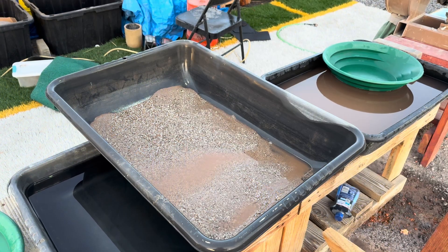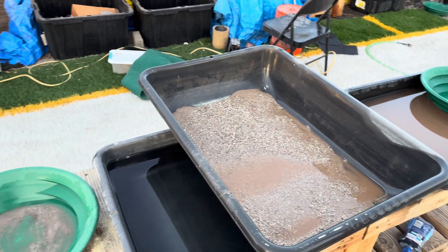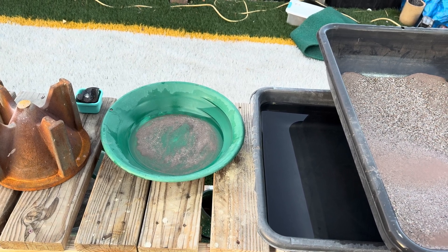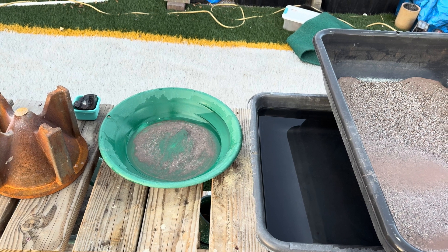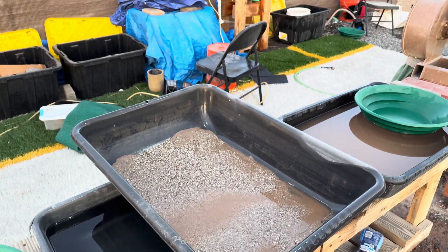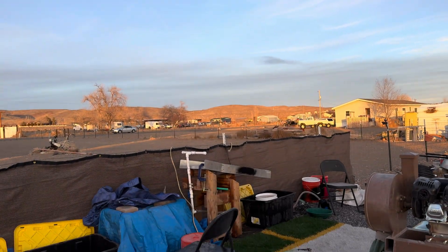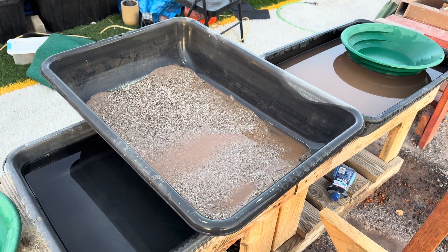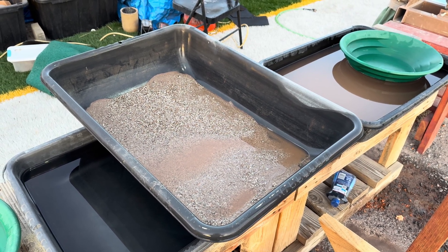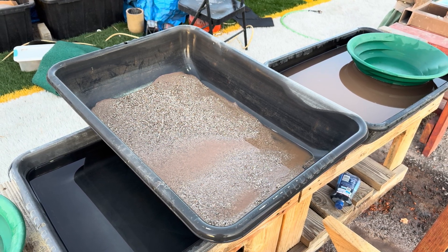Here is the concentrate that we got out of our first run with the sluice box. And in that pan is what we got through the second run — I panned everything out. We did lose some material and I'm fairly sure I lost a little more, so I'm going to upgrade my sluice box because that definitely needs to happen. The sun is going down and we want to get this project done. We're not going to smelt it today — if I get enough material and it looks good, I have an acid process I've been working on that we'll use. Let's get to panning this out.